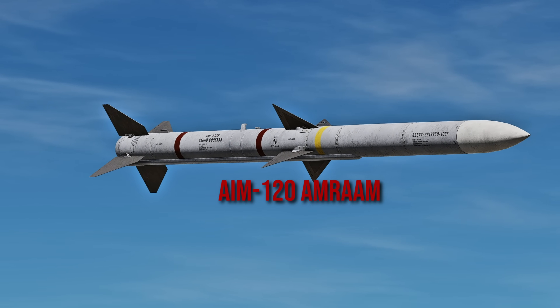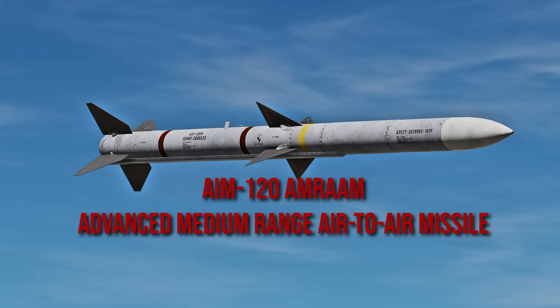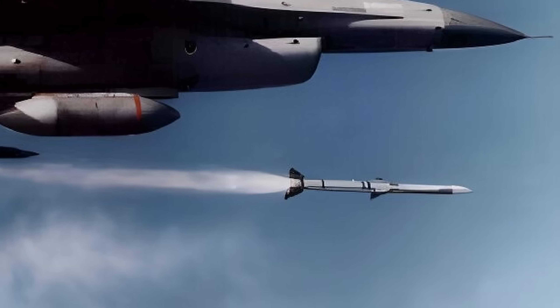This is the AIM-120 AMRAAM, or Advanced Medium Range Air-to-Air Missile, developed in 1987 by Hughes Aircraft Company and Raytheon.